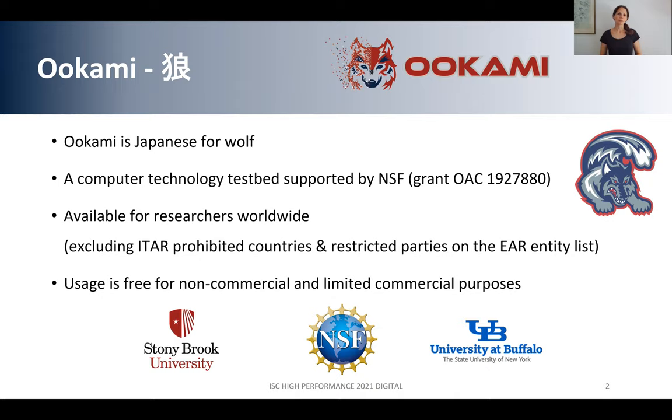OOKAMI is a computing technology testbed, and it's supported by the American National Science Foundation, the NSF. The system is open to researchers worldwide, with some exceptions, and usage is free for all users — for academic as well as industrial use. The system is run by a team here at Stony Brook University in cooperation with the University at Buffalo.